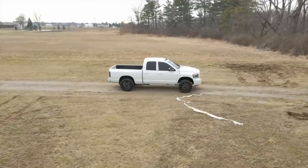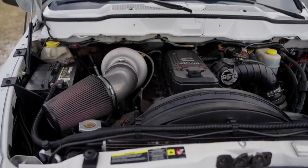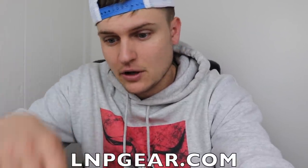Real quick reminder before we get into this video — if you want to get entered to win the 2007 5-9 Cummins we're giving away, it is the last two or three days left. It ends on April 14th at 11:59 p.m., so if you have not done so yet, head on over to lmpgear.com if you're thinking about getting entered, don't waste any time.